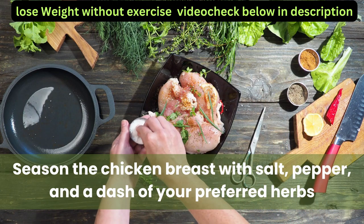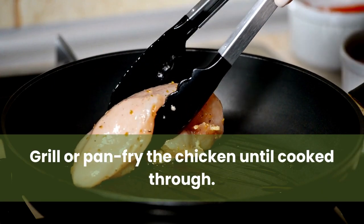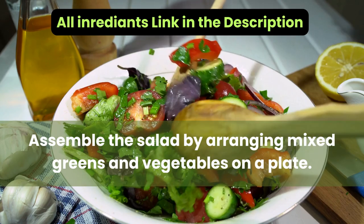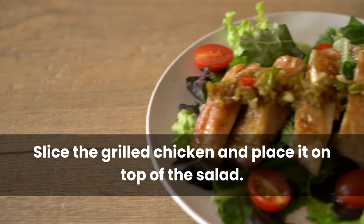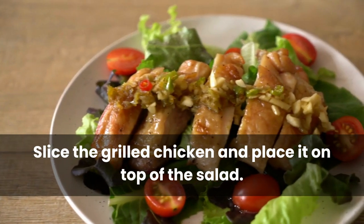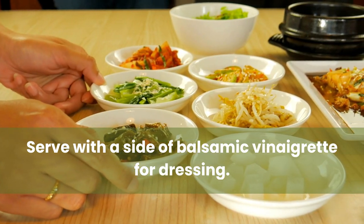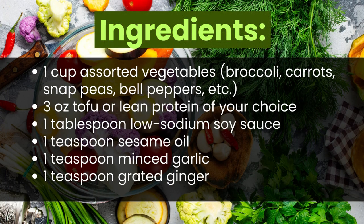Instructions: Season the chicken breast with salt, pepper, and a dash of your preferred herbs. Grill or pan-fry the chicken until cooked through. Assemble the salad by arranging mixed greens and vegetables on a plate, slice the grilled chicken and place it on top, and serve with a side of balsamic vinaigrette dressing.